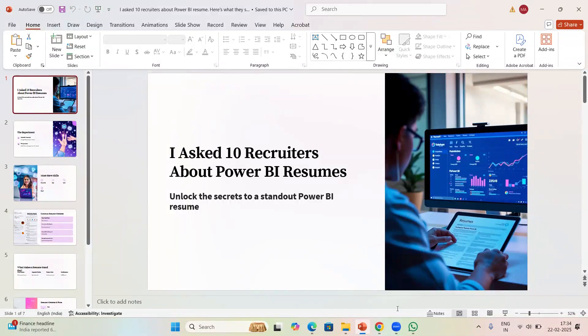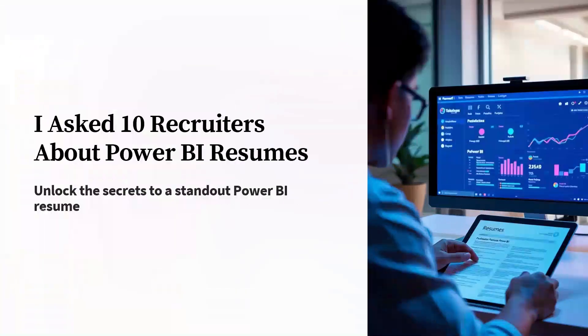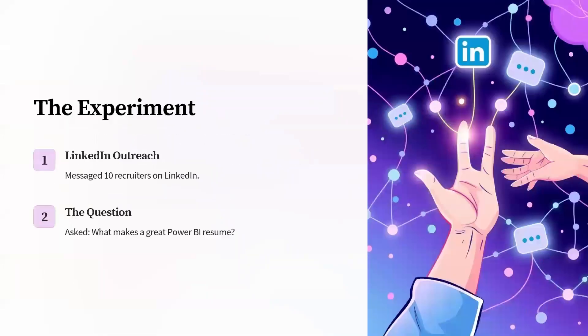So if you are applying for Power BI jobs, you might be wondering what recruiters actually check in resumes. I reached out to 10 recruiters and their responses were surprising. If you want your resume to stand out, just watch the video till the end. To get real insights, I contacted 10 recruiters who hired for Power BI data analyst and BI developer roles, and I asked them a simple question: what makes a great Power BI resume?